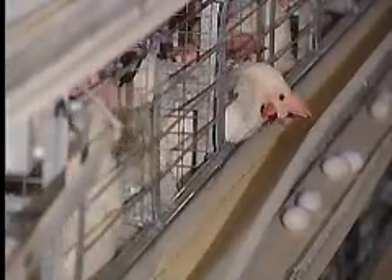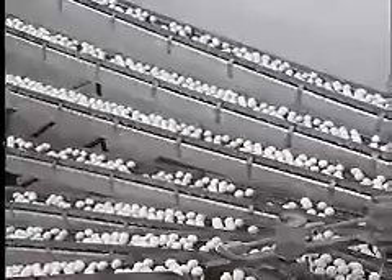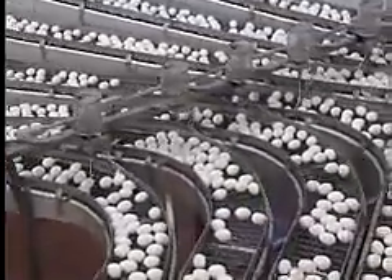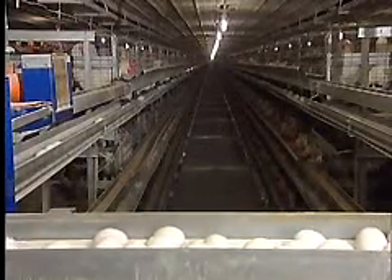Ohio ranks second in the United States for both laying hens with 28,800,000 and egg production with nearly 8 billion eggs each year. Let's take a look inside a permitted egg farm to learn more about how eggs are produced from the farm to the grocery store.